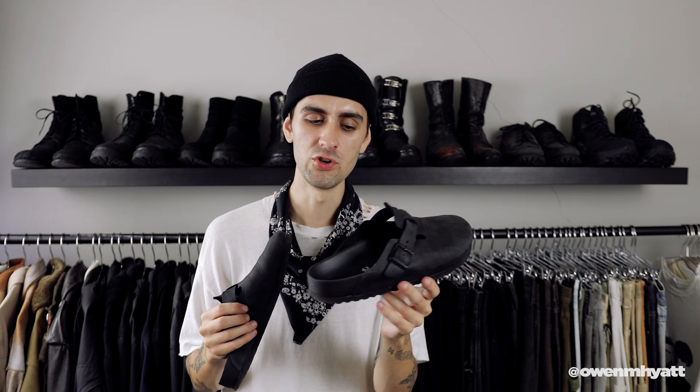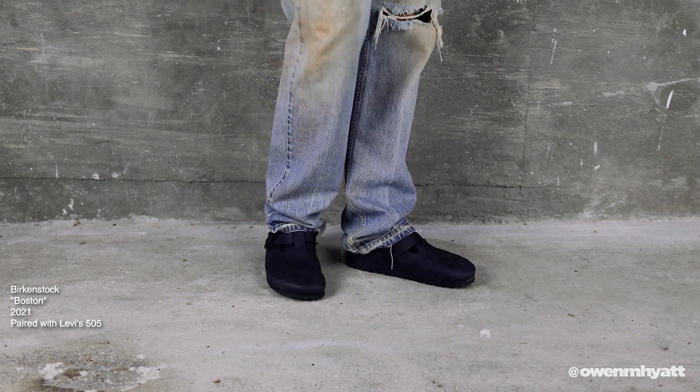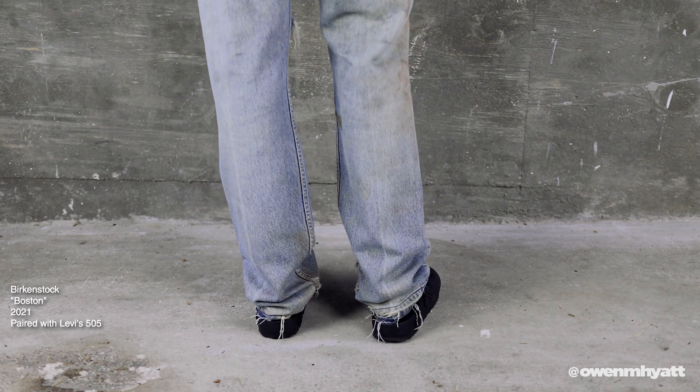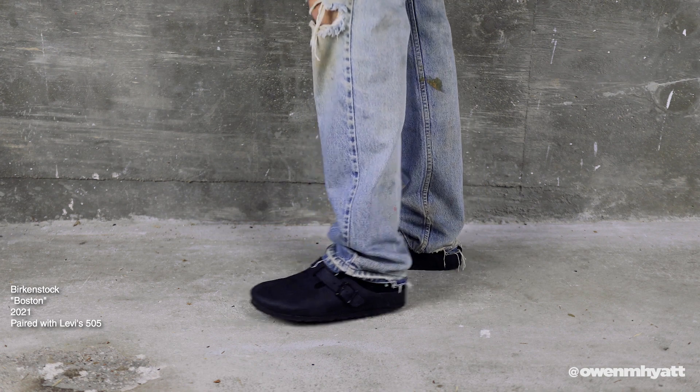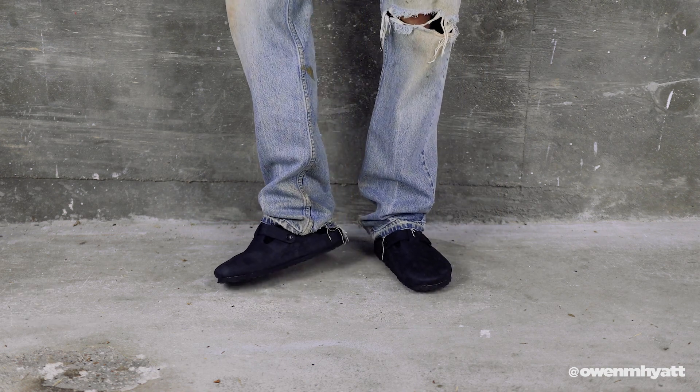Next I'll do some Birkenstocks — I currently have two pairs. This first pair is my go-to; I wear them so frequently. These are the Birkenstock Bostons in a beautiful nubuck leather. This version is a little over double the price of a regular Boston because of the leather quality, but I think it's totally worth it. I also got them in the narrow variation, which makes the toe look so much cleaner — I highly recommend it. You can wear them out and about or around the house and they look either smart or really casual depending on how you style them.